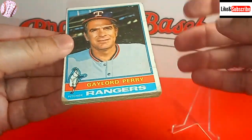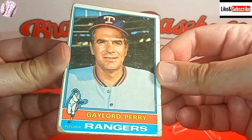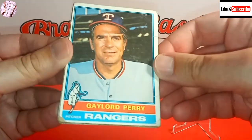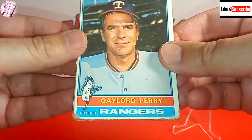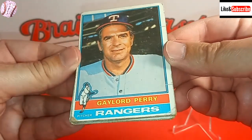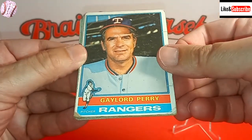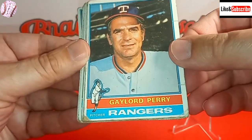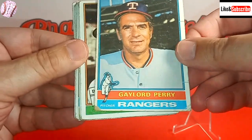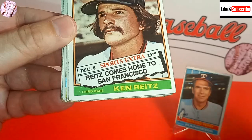There are two Hall of Famers in here. You can see here with Gaylord Perry on the front — these cards are in some really rough shape. This card is probably in good condition, probably a $2 or $3 card, not much more than that. But Gaylord Perry, you know, throwing the spitball — he is in the Hall of Fame, and we've got to give Gaylord Perry his accolades.